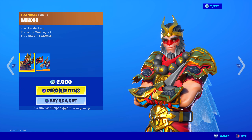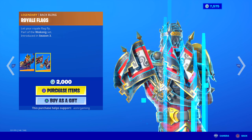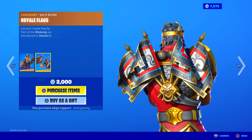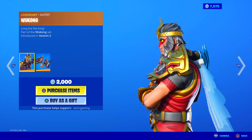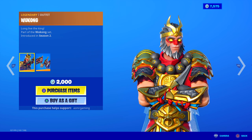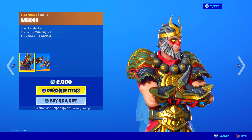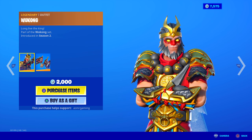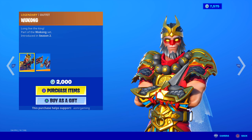And over here we got the king — Wukong. Long live the king. I have this on my other account. Comes with the Royal Flags back bling — let your royal flag fly. I like this skin; it's a good skin. It has a lot of detail. When it came out in season 2, there were no other skins this detailed. Fortnite put a lot of thought into this one. It still holds up — you could use this today and it looks nice.